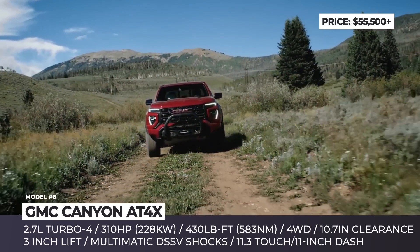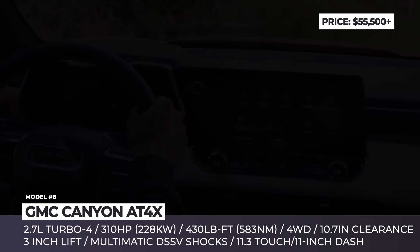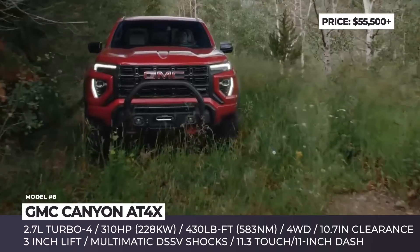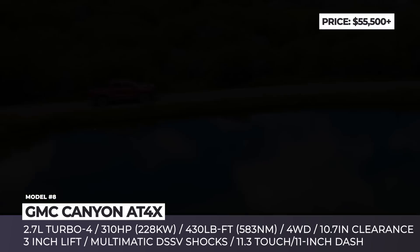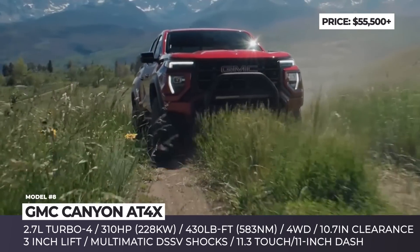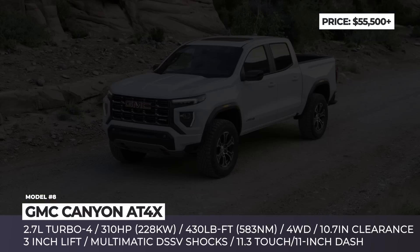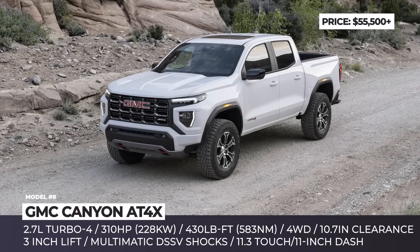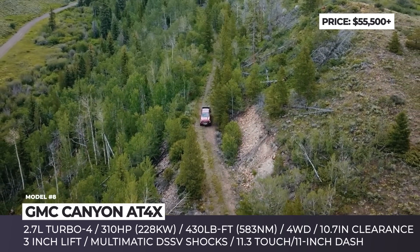The entire Canyon lineup is powered by a high-output 2.7-liter turbo-four paired with an 8-speed automatic transmission with two- and four-wheel-drive options. This engine peaks at 310 horsepower and 430 lb-ft of torque, enabling towing up to 7,000 pounds. GMC discontinued any other configuration, offering only the new crew cab short box with five-passenger capacity and 62 inches of box length.